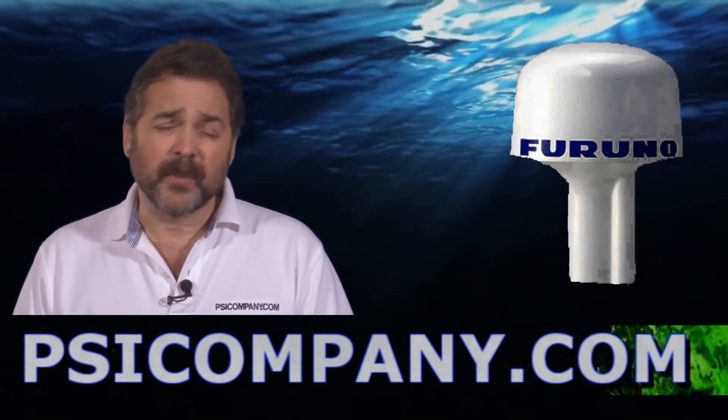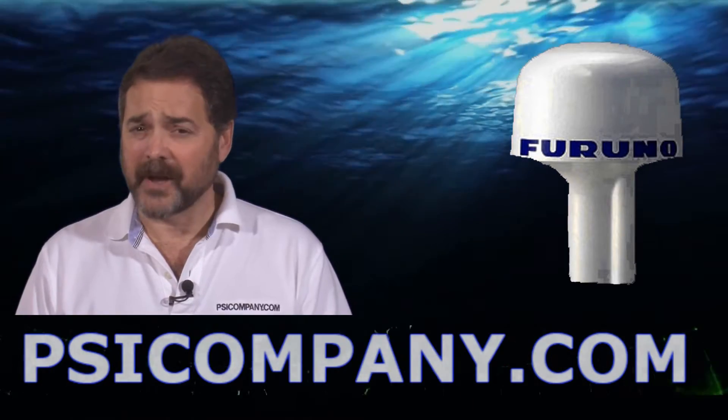Hi, this is Richard Hart for psicompany.com here with another Marine Electronic product overview.